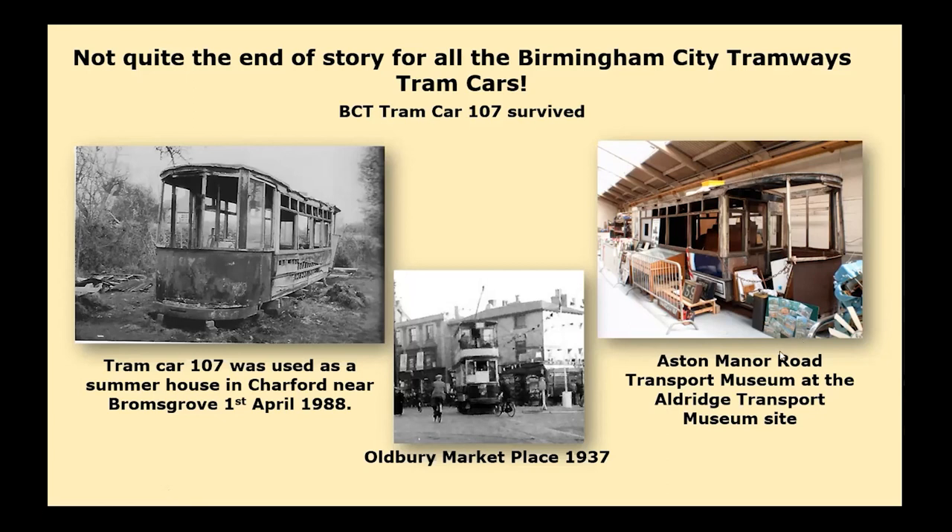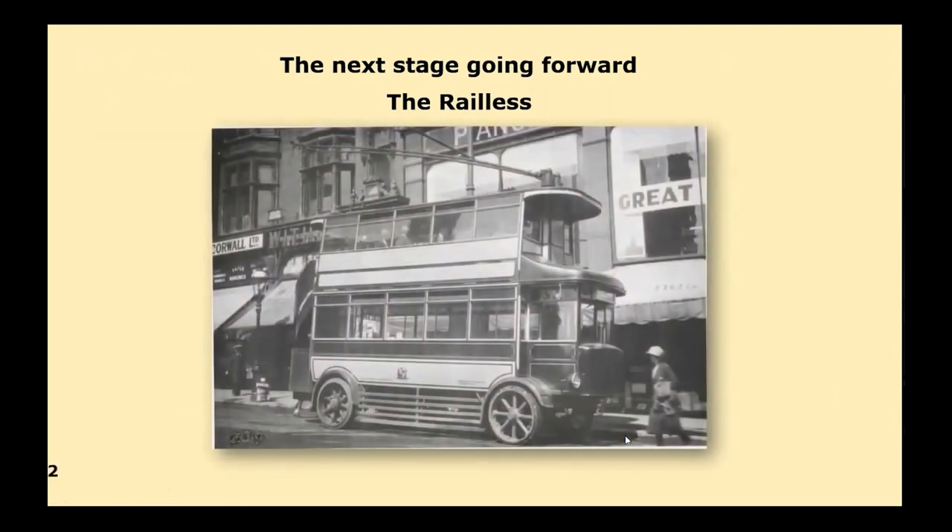Going forward into the new modern way of transport — the trolleybuses — the first trolley buses owed much of their design to the tram car. Number 11 was built by Railless Limited in 1922 and is seen loading at Old Square city terminus on the Nechells route. It must have been rather an uncomfortable ride as they had solid rubber wheels — not that different to the trams, which also became very uncomfortable.